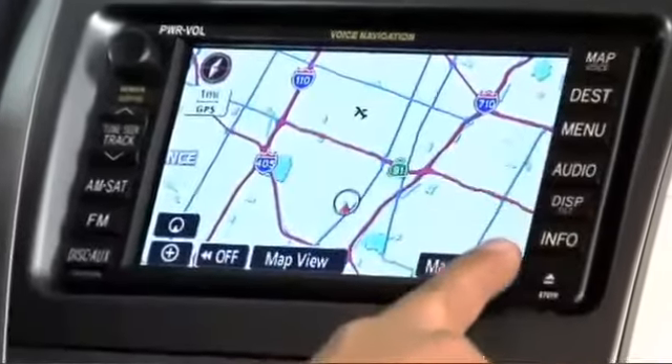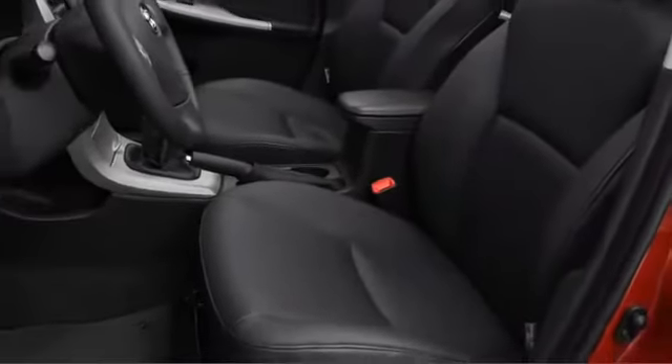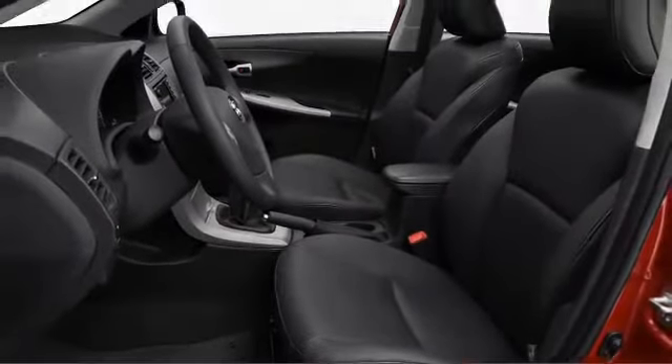For turn-by-turn directions, touchscreen navigation is offered at higher trim levels, and all models include side curtain airbags and active head restraints.